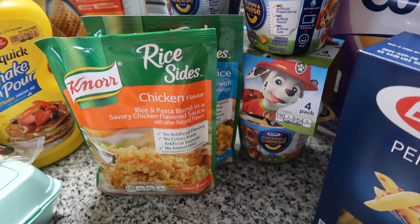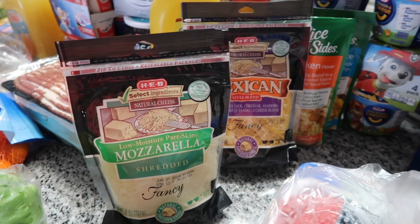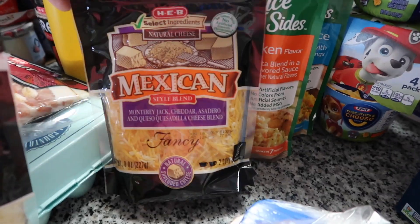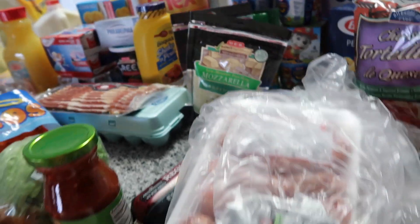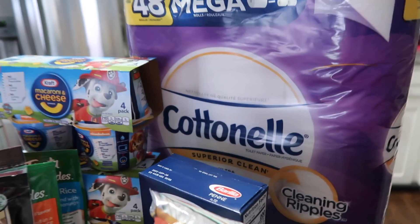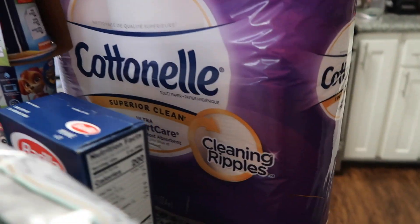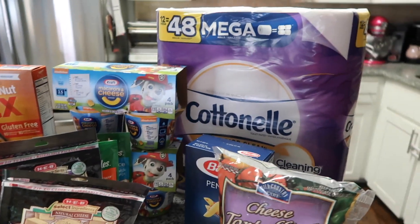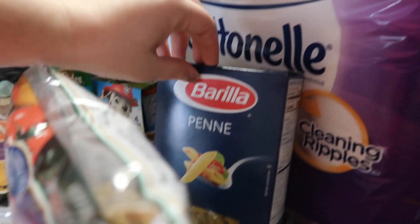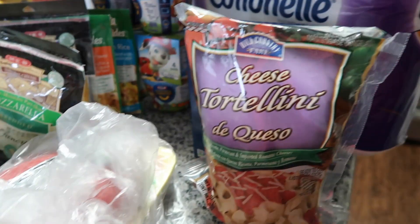I got chicken rice flavor to go with chicken, mozzarella shredded cheese for a big ziti one night, and Mexican cheese for tacos. I also got toilet paper — Cottonell, which I really like, there are 12 in there. And I got penne for the baked ziti.